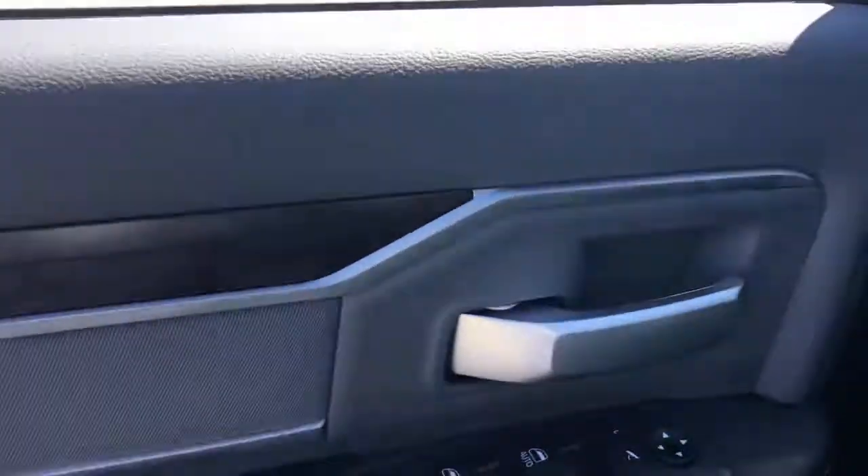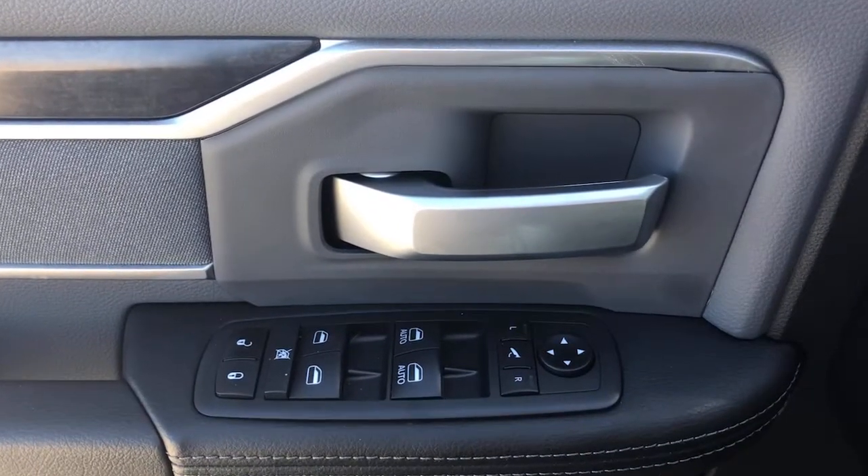Power steering. The Ram 2500 delivers heavy-duty capability, sophisticated style, rugged strength, and technology that keeps you safe and connected.